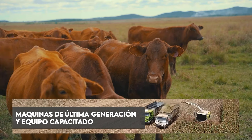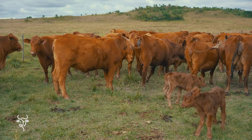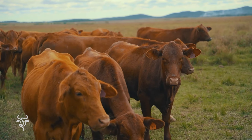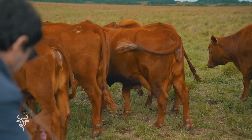Acá podemos observar un grupo de vacas que son nuestras vacas plantel de registro. Estamos trabajando fuerte en la raza Rangus. Tenemos también una hacienda de vacunos Nelore. Y en la cría hacemos el trabajo de la biotecnología de la reproducción con IATF, hacemos resincronizaciones y repasos con toros de buena calidad.